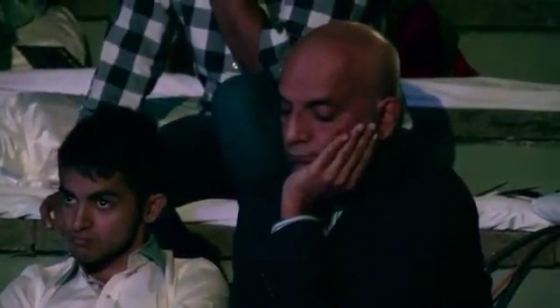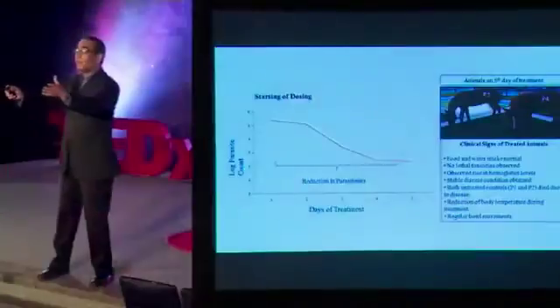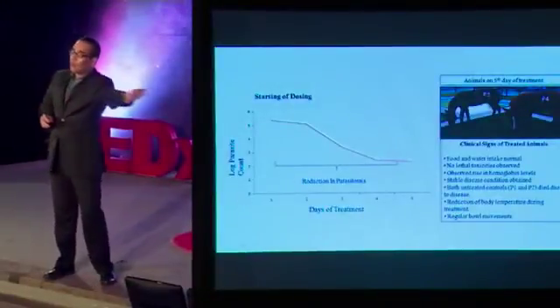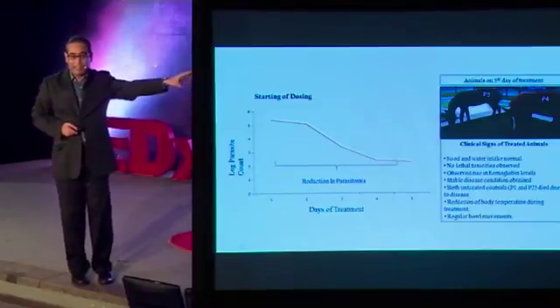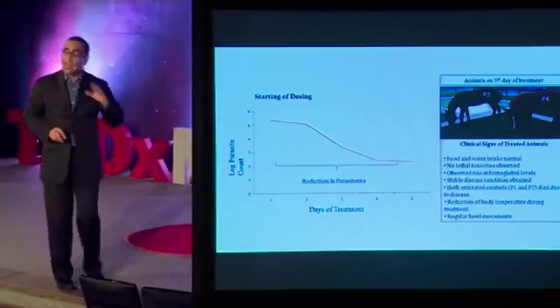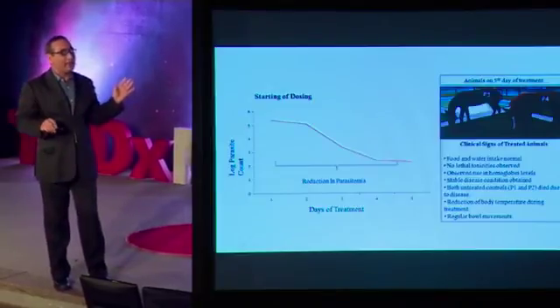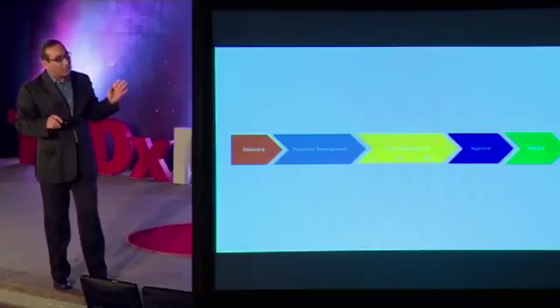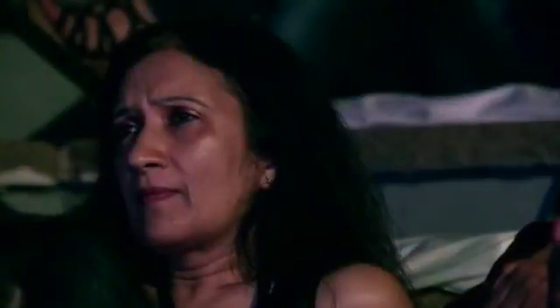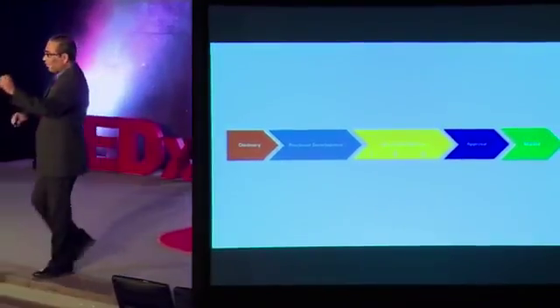That's a good, successful step forward. We are now doing this in large animals — in ponies — because to make a drug commercially, you have to go to the drug control authority and show that you have tested it in animals and it works. The number of parasites keeps coming down as you give the medicine we discovered in the lab. It's been a very satisfying few years, and we are hoping that through this pipeline through which medicines are discovered, we have done the discovery, we have done pre-clinical development, and we are on to clinical development. Every medicine you take has gone through these steps.